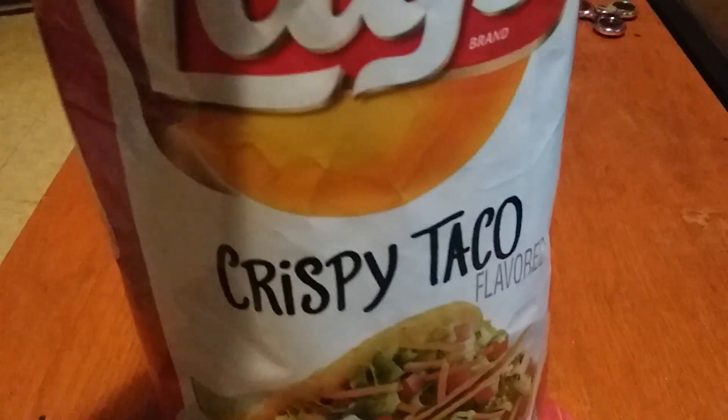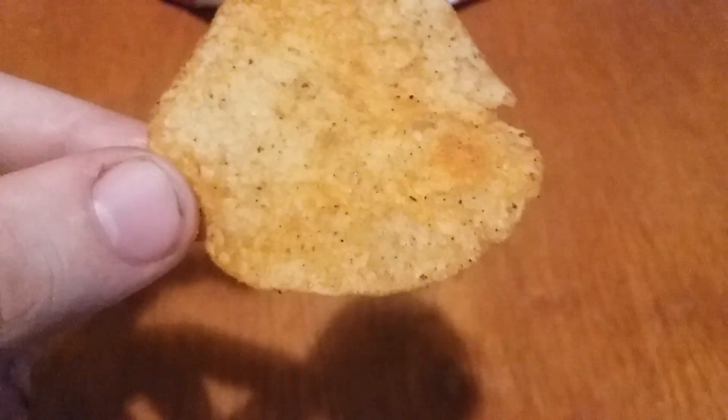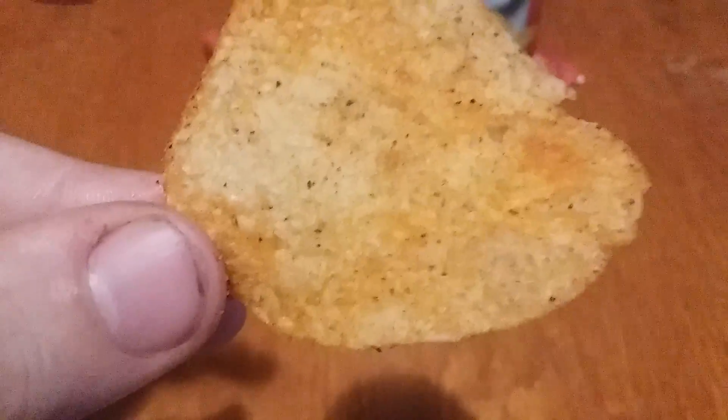This is the crispy taco — yeah, it's a really strong smell. It smells just like taco. That's what it looks like. These ones are regular, not wavy.